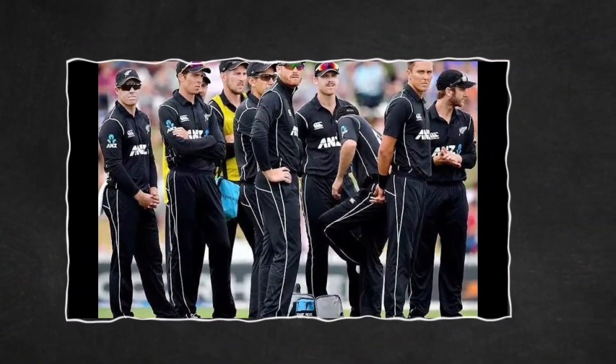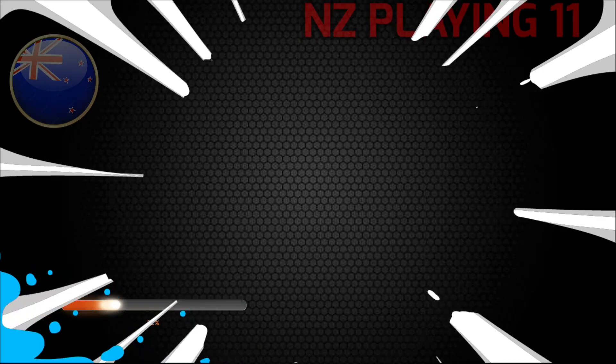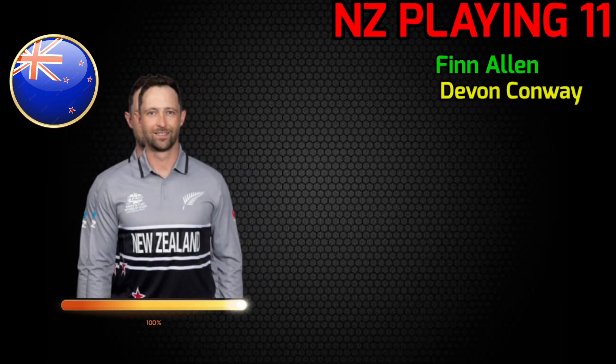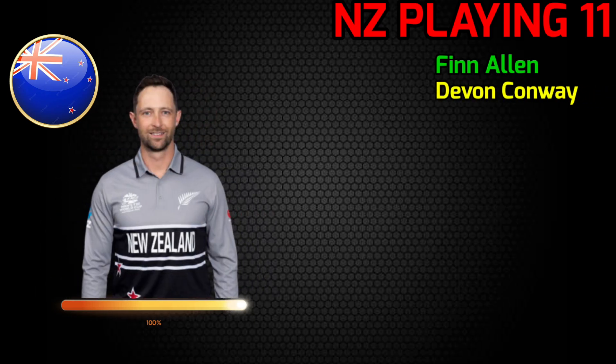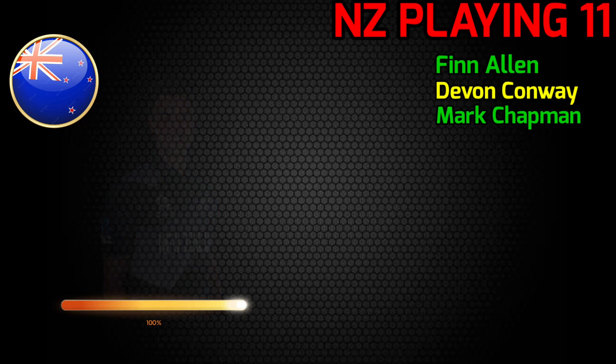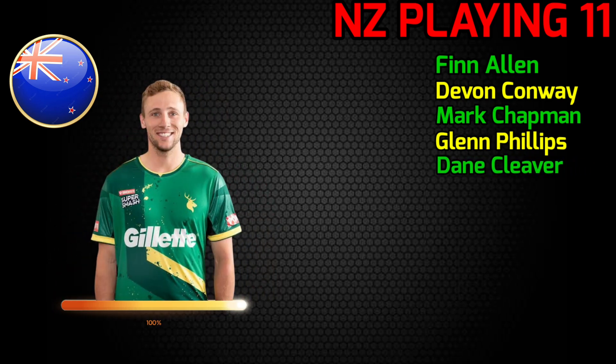Team New Zealand best playing 11 vs India. No.1 Finn Allen, right-handed batsman. No.2 Devon Conway, left-handed batsman. No.3 Mark Chapman, left-handed batsman. No.4 Glenn Phillips, right-handed batsman. No.5 Dan Cleaver, wicketkeeper batsman.